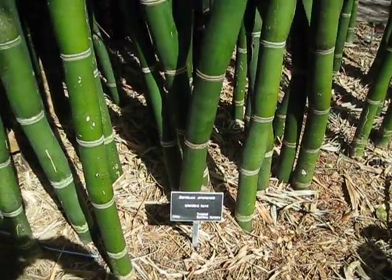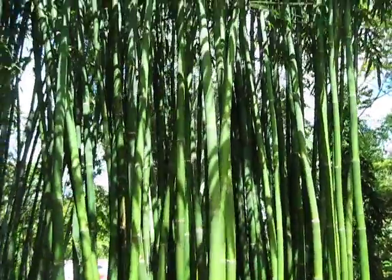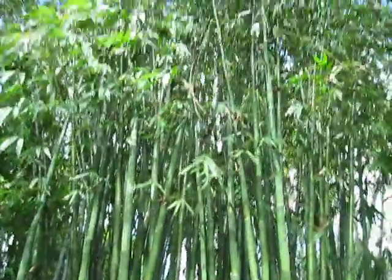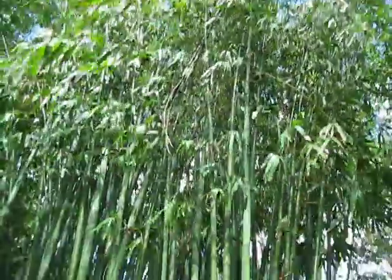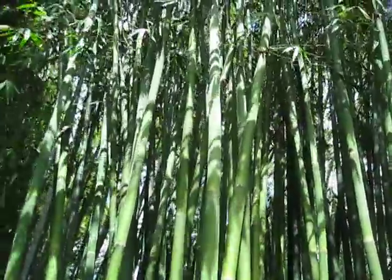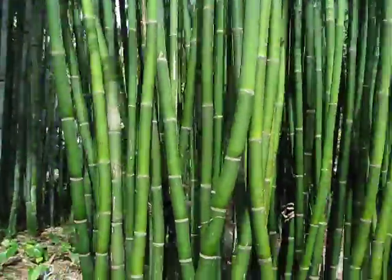Here's a Bambusa emiensis. Says it's from China. Very nice, well-behaved clump of bamboo here too. Looks like it's finishing out at about 35 feet. And I like the sort of subtle glaucousy transition from green to a light sort of powdery glaucousy color there. That's really pretty.